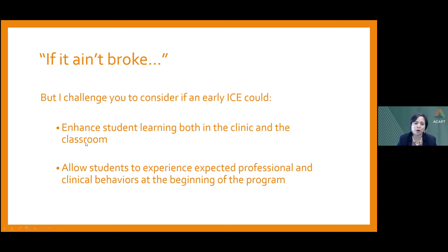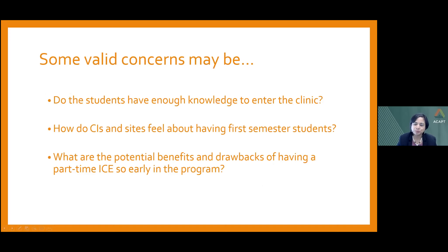Looking closer at this early part-time ICE, some valid concerns and questions are: Do students even have enough knowledge to enter the clinic at this point? Is it reasonable for an ICE to occur right after matriculation? How do CIs and SCCEs feel about having first-semester students — is this going to be a hard sell? There are many CIs who don't prefer students even in the first year. And what are the potential benefits and drawbacks of having a part-time ICE so early in the program?